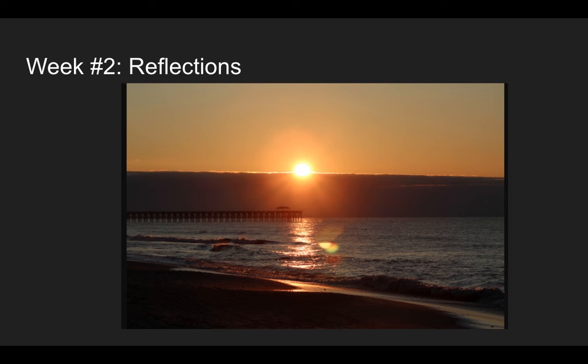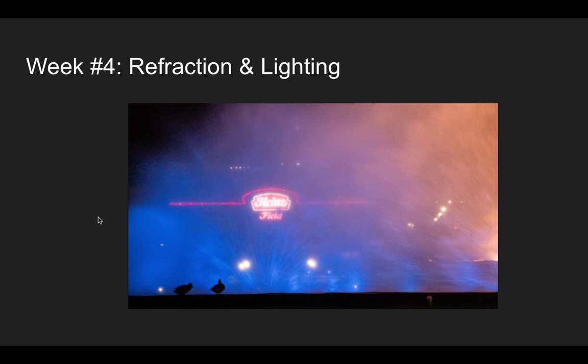Another thing I thought was interesting taking this picture was the cloud deck down below. That's something you don't normally see — usually the sun would rise from the horizon and you'd see it right away, but in this case we had to wait a little extra for it to come over the cloud deck, so I thought that was pretty cool.